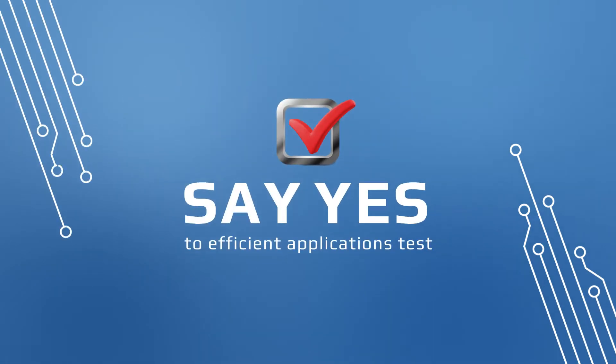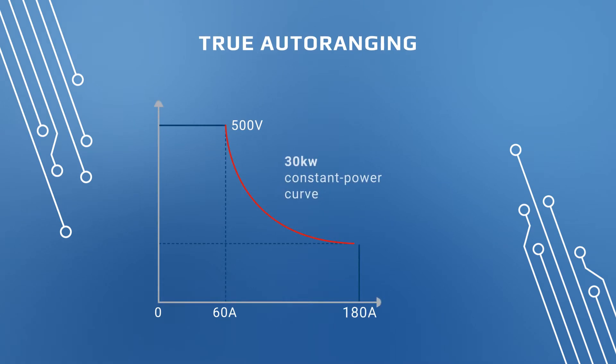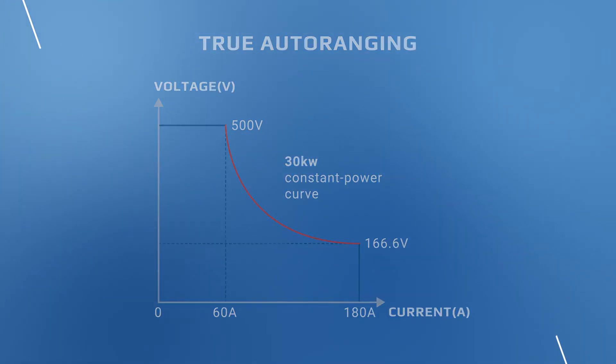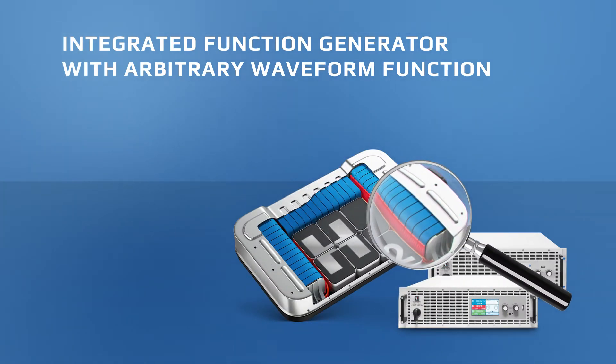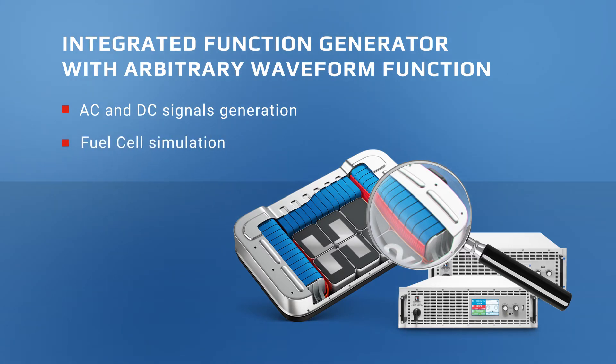Say yes to efficient application testing. Auto-ranging gives you access to larger voltage and current ranges in one device. With an integrated function generator with arbitrary waveform function, generate AC and DC signals and simulate the characteristics of fuel cells, modules, or hole packs.